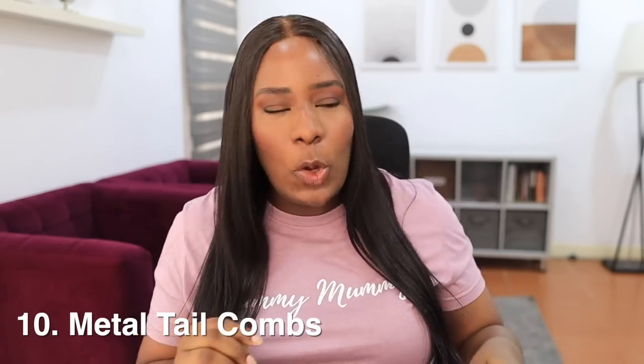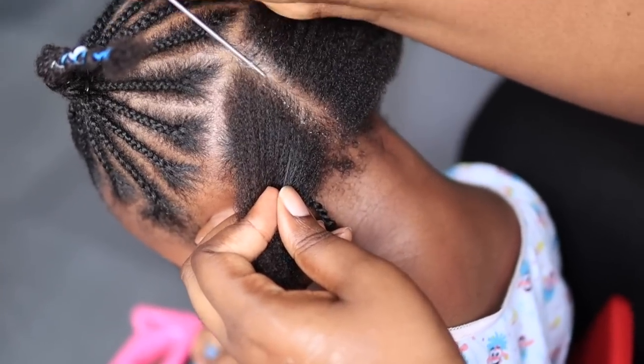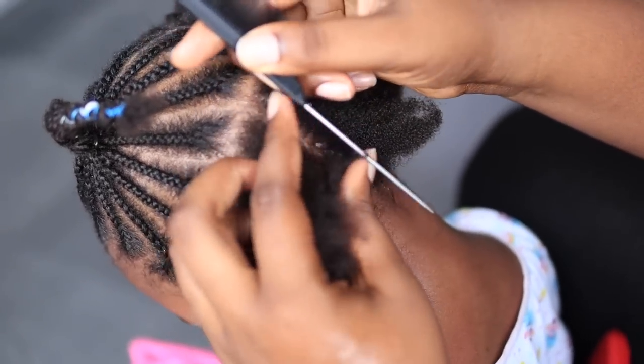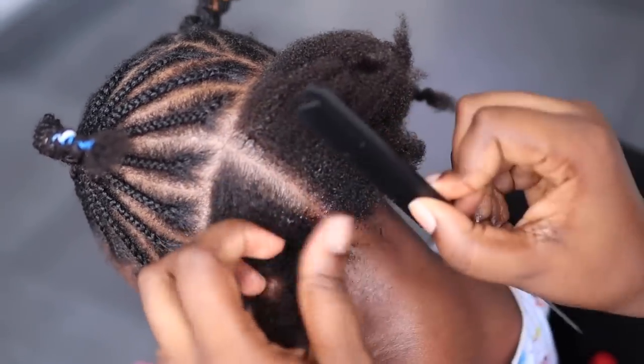Starting from number 10: my number 10 top item is the metal tail comb. This is what they look like — I have so many of these in so many colors. Anytime I'm shopping on AliExpress or Amazon I always make sure to add this metal tail comb, simply because of this metal tail. The most important part for me is this metal tail because it is gentler on the hair — it doesn't snag the hair or cause split ends or drag the child's hair.